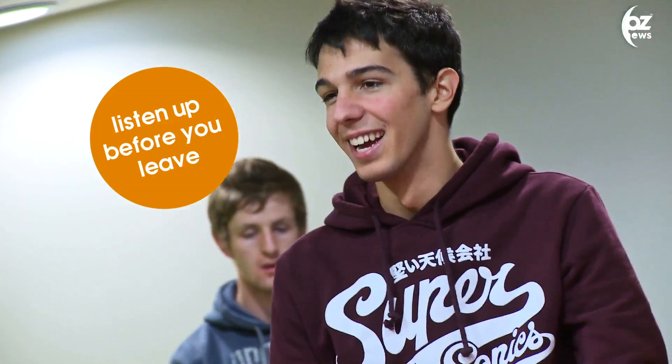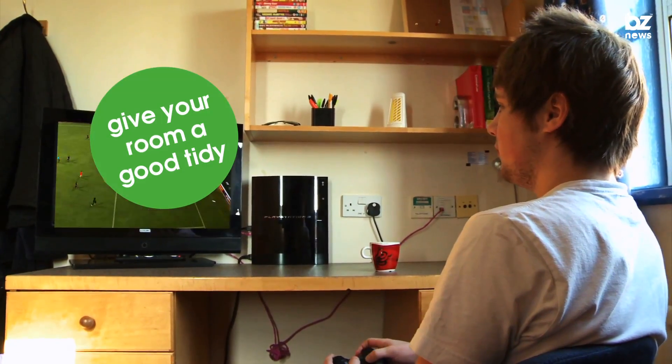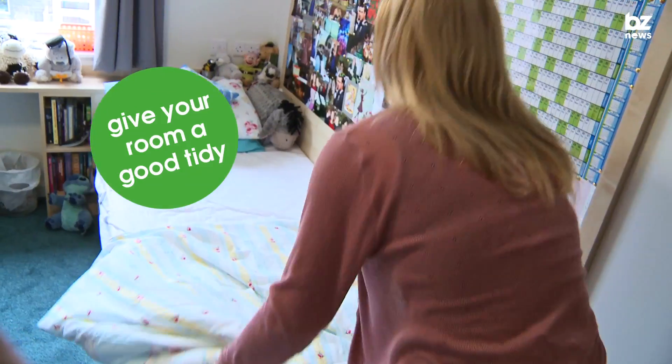It's nearly the end of another year, which means it's not long till you leave halls. Before you go, here are a few things you can do to avoid any charges when vacating your room. Remember that nice clean tidy room you got when you moved in? To help the cleaners out and avoid charges, give your room a good clean before you leave.